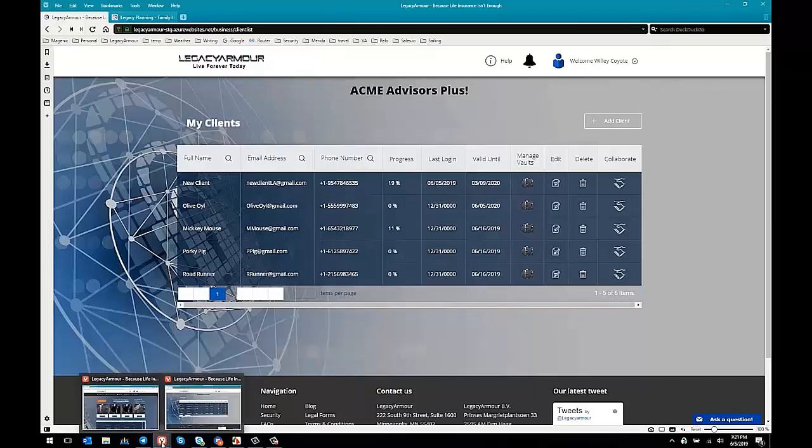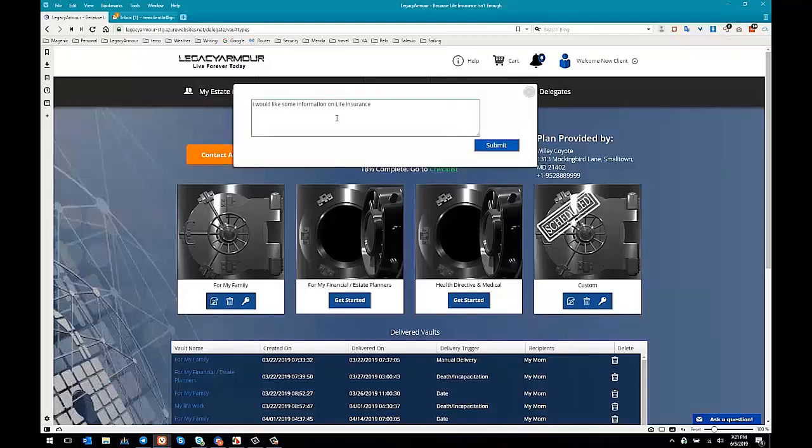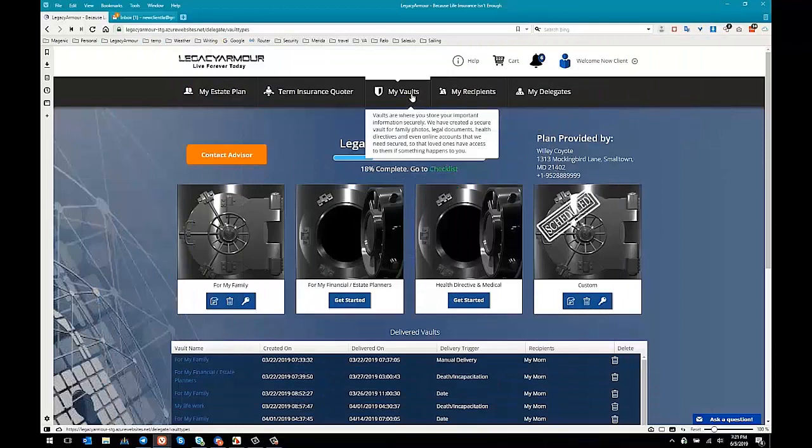I'm going to click over and show you what the client sees when they're on their site. Here's Mr. New Client — this is what they see. Similar to what you saw as their advisor, except they will also see 'plan provided by' your information, so it's branded again with them. And they have this big 'Contact Advisor' button. If they click on it and type something like 'I would like some information on life insurance,' you will automatically get a message from them — that's how easy it is for them to get a hold of you.